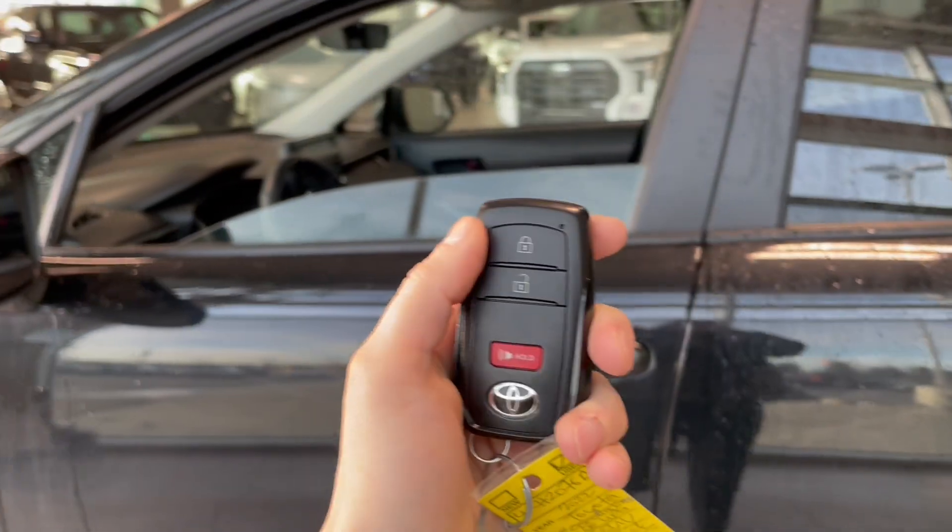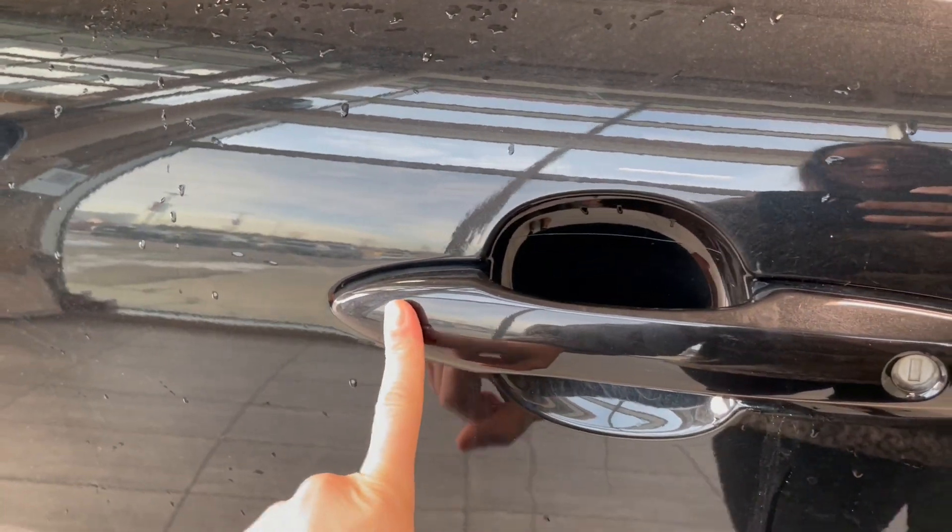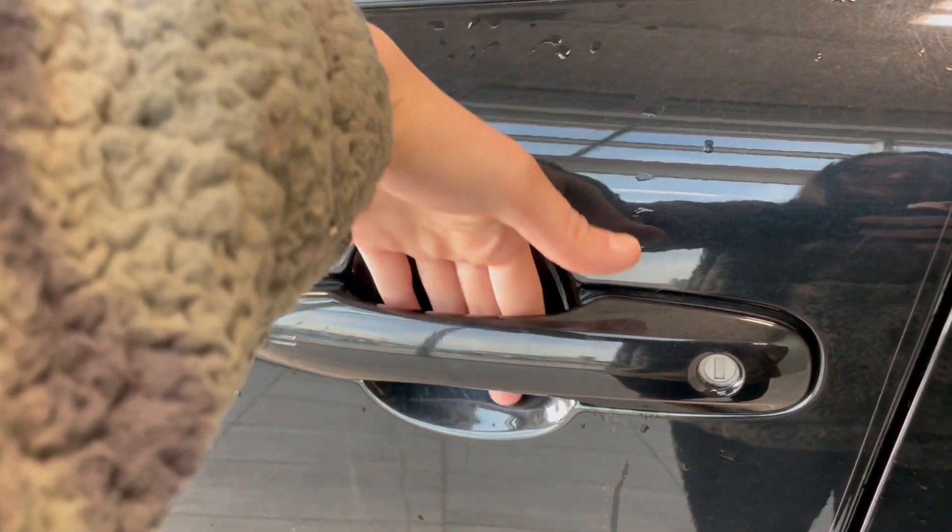Helping us in today is this key fob with the lock and unlock button. Toyota also does come with a smart key entry — to lock, simply press the lines on the side, and to unlock, grab your hand and slide it in and you're good to go.